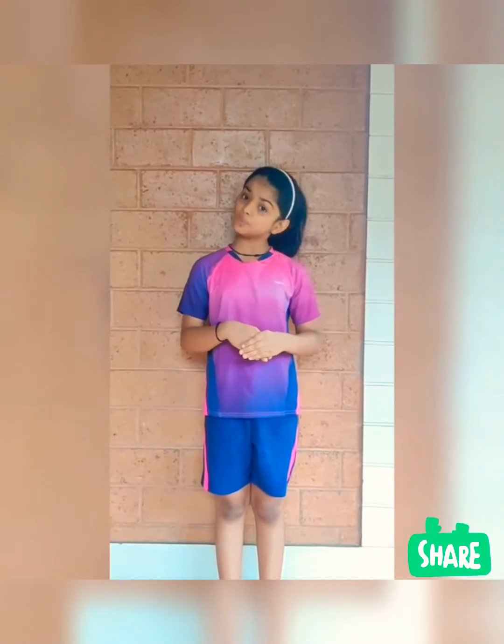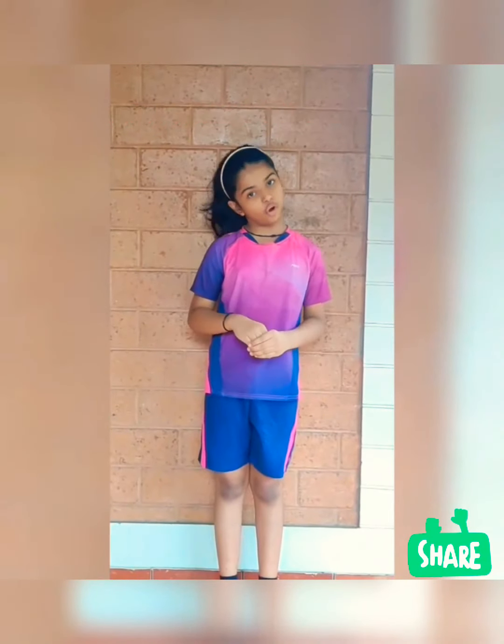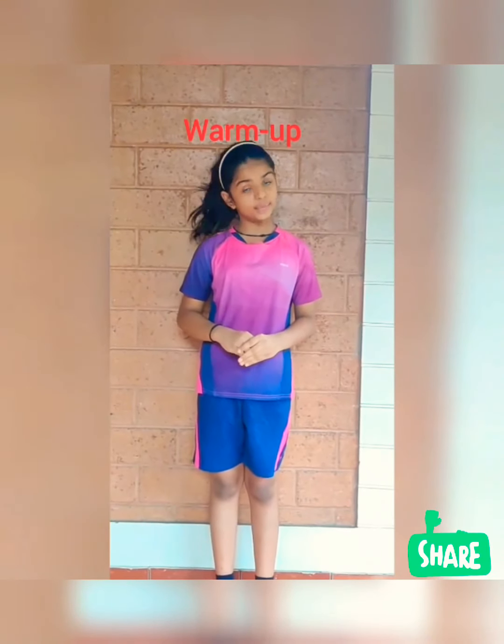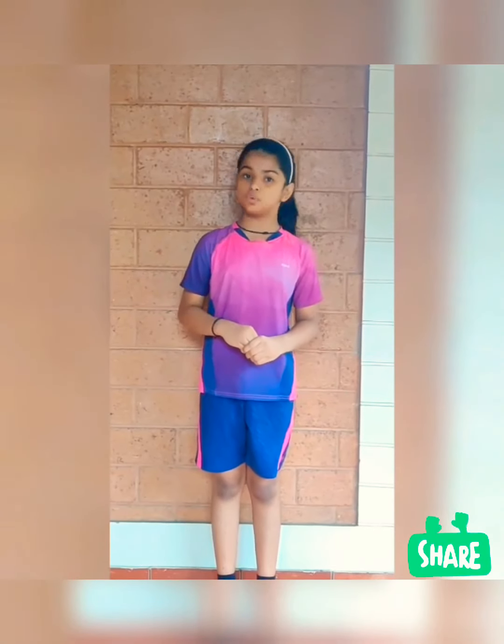Hi everyone, today I am going to explain about warm-up, stretching, and what is forehand grip. So let us start with warm-up. Warm-up is a set of light exercises which helps us to get ready for any physical activity or sport.